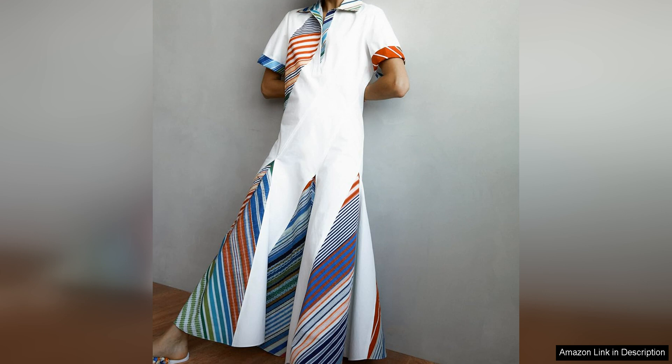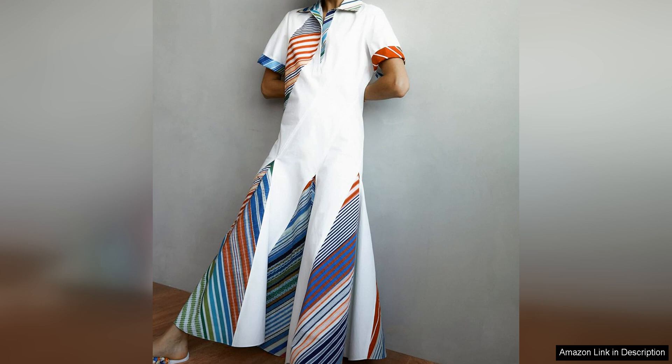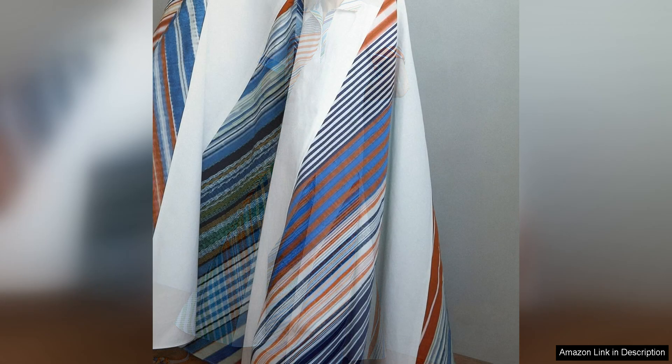This dress is perfect for making a statement at any event. Whether it's a casual brunch or a night out on the town, the versatility of this dress is another major selling point. It can easily be dressed up or down depending on the occasion. Pair it with sneakers for a casual daytime look or elevate it with heels and statement jewellery for a more formal event. The possibilities are endless with this dress, making it a must-have piece for any fashion-forward wardrobe.